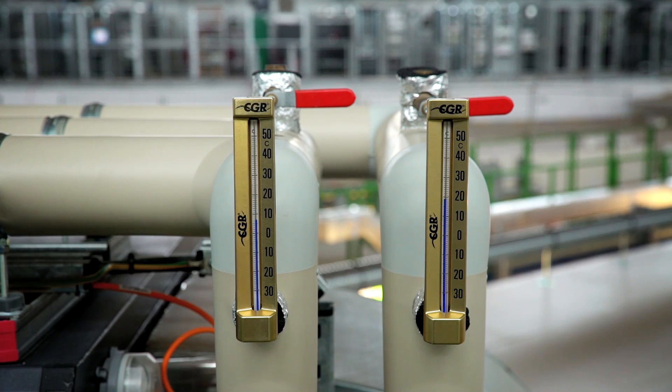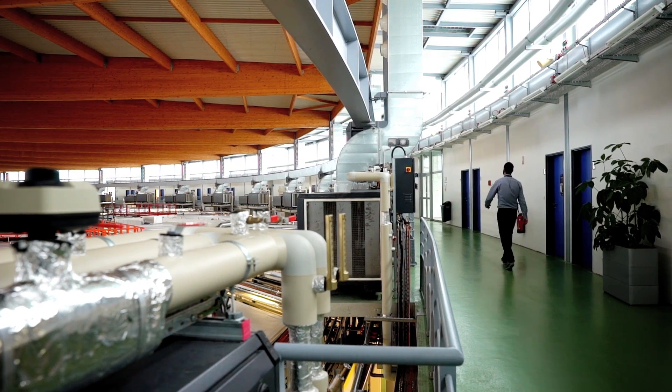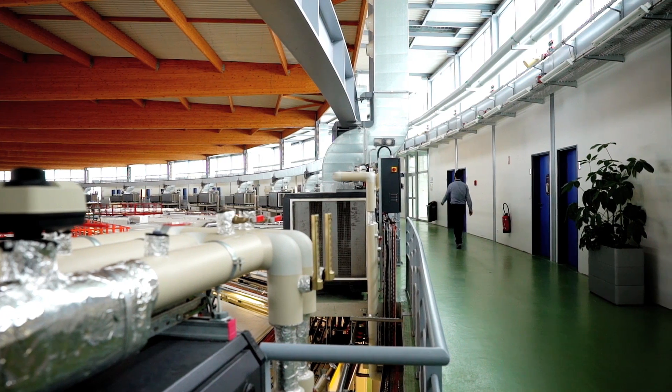Les électrons sont injectés dans un anneau de stockage et contraints dans l'anneau par un très fort champ magnétique. Chaque fois que les électrons passent un aimant, la lumière synchrotron est produite.